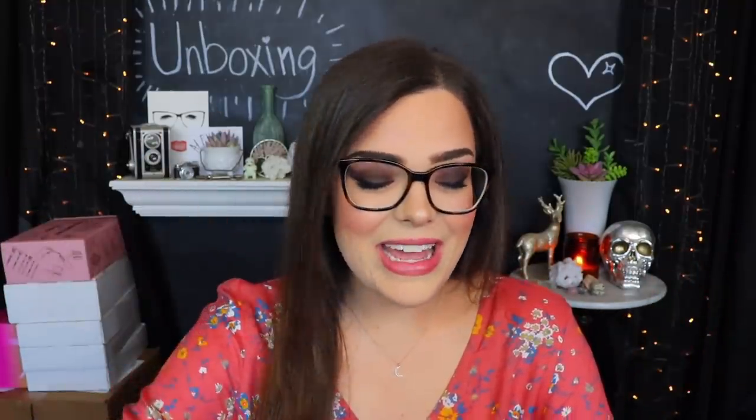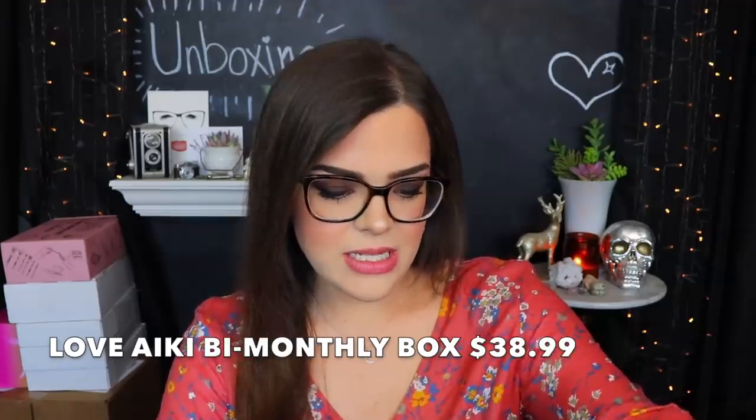The next little thing we have here is from Love A Key. On the front it says natural skincare and natural glow, so I'm guessing this is kind of like a skincare subscription box. Maybe I should have done a little bit of research on each of these boxes before I just started opening them. I'll put all the information down below in the description and some information on screen for you guys. Let's go ahead and see what is in here.